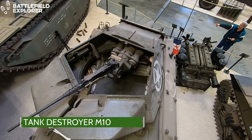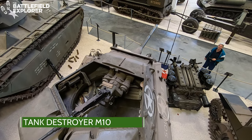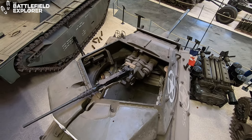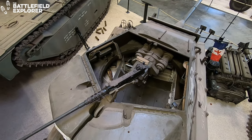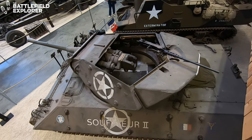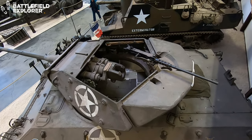The American M10 tank destroyer carried a three-inch gun and was operated by a crew of five men. The chassis of the M10 is that of the M4A2 Sherman tank. It was also used by the British and the Free French.